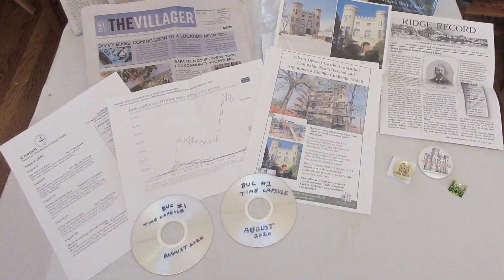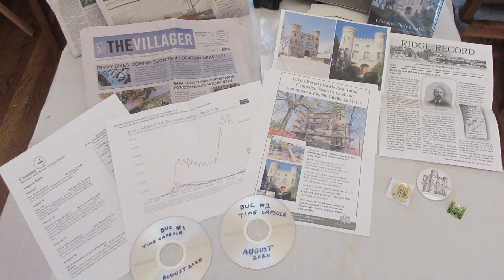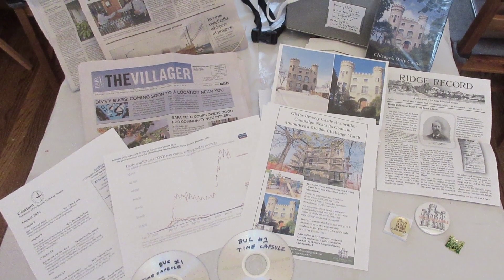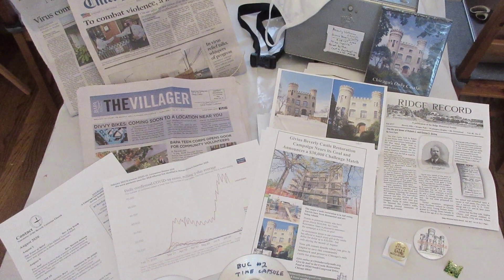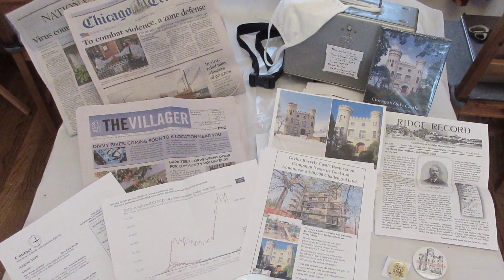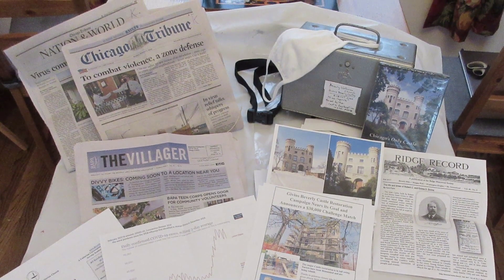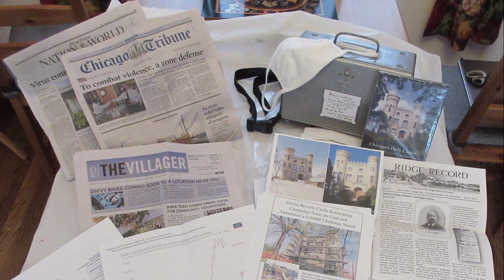The time capsule also included Ridge Historical Society newsletter articles by Carol Flynn on Robert and Emma Givens, documents on the restoration and recent BUC history, the monthly church newsletter, a grocery store receipt, selected pages of the August 2nd Chicago Tribune and the August Villager, and souvenirs of the COVID-19 pandemic, such as a mask, placed in a steel box.